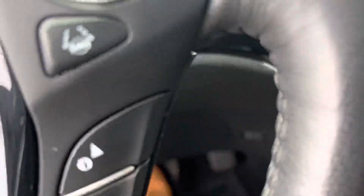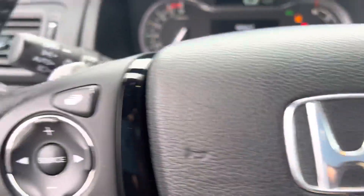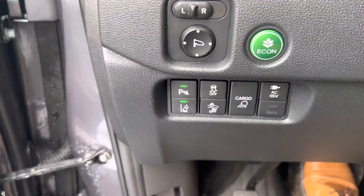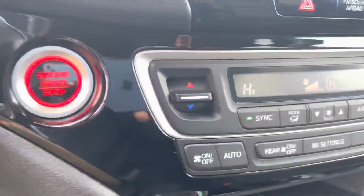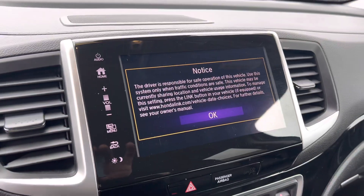Coming inside the vehicle, we do have an engine push start button here, economy mode, as well as some Honda safety features. The drive shaft is all push buttons, and two more USB ports, your heated controls.